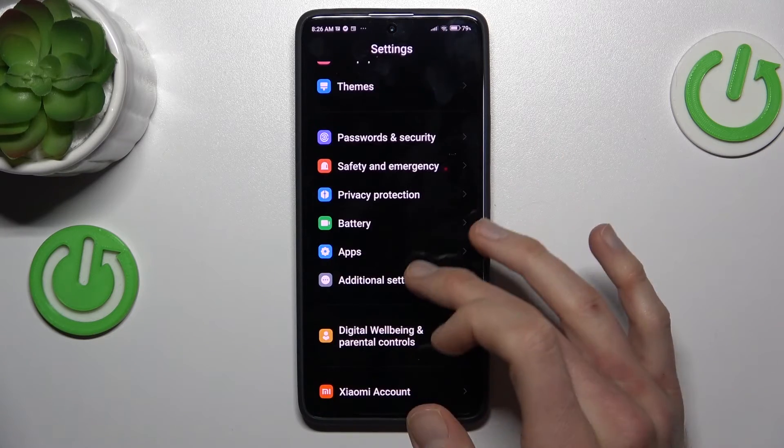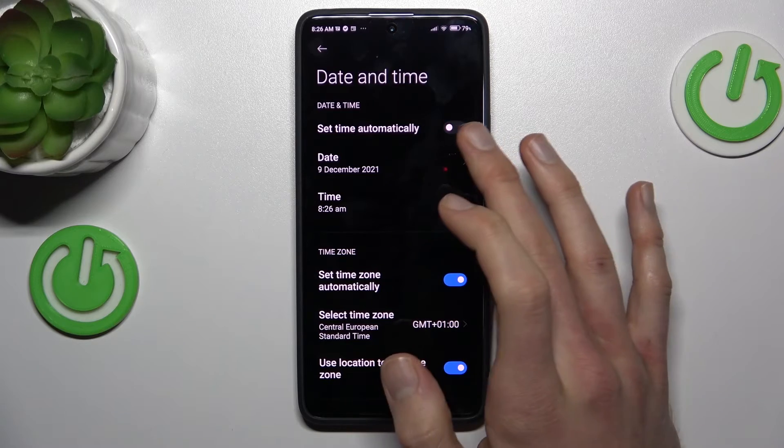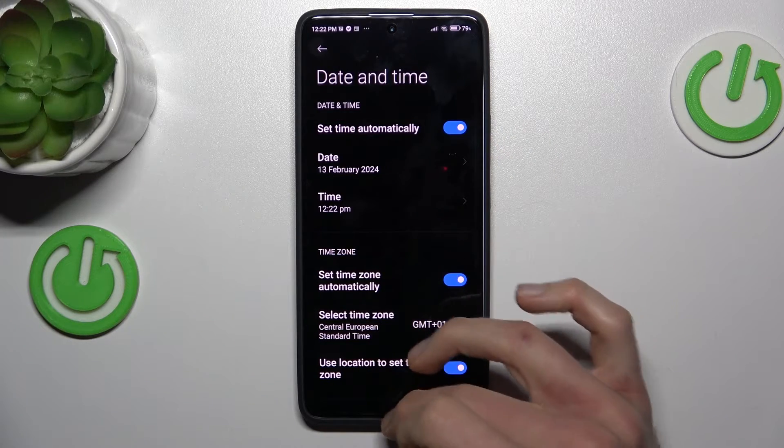Now we scroll down to the Additional Settings selection, then go into Date and Time and switch on Set Time Automatically.